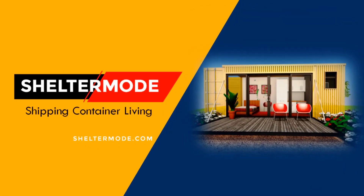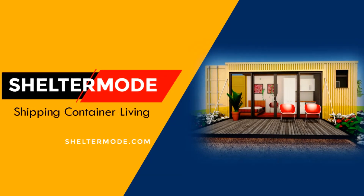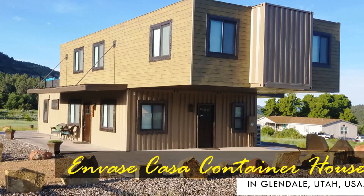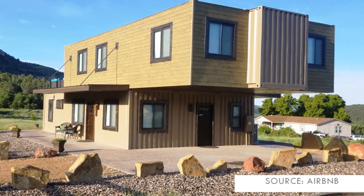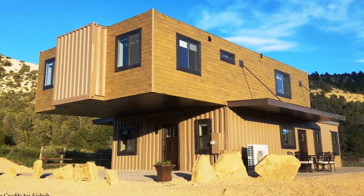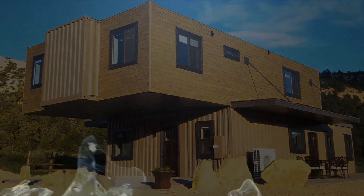Hello and welcome to ShelterMode, your YouTube channel for shipping container living. In this video we bring to you the largest freestanding shipping container house in Glendale, Utah, USA, built using six shipping containers. Stay tuned to find out more about these modern container homes.